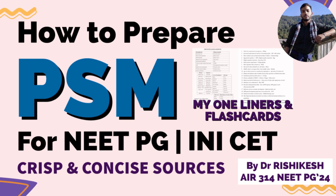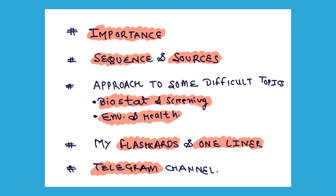In this video, I will discuss the importance of PSM in your entrance examination, the sequence and sources you should study, where to do the update parts, and the approach to some difficult topics like Biostats, Screening, and the Environment and Health part. In the last section, I will show you my own flashcards that I used during my preparation and also the Telegram channel you should join for your PSM part.